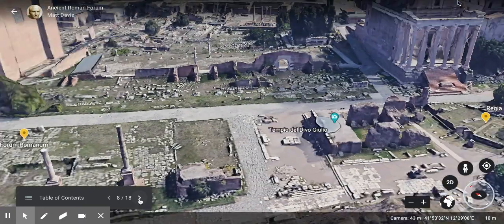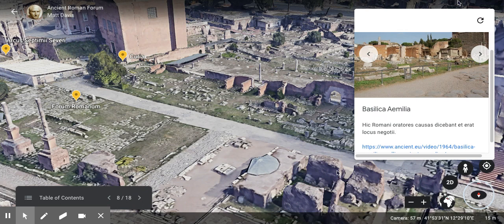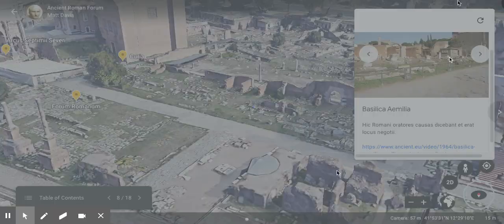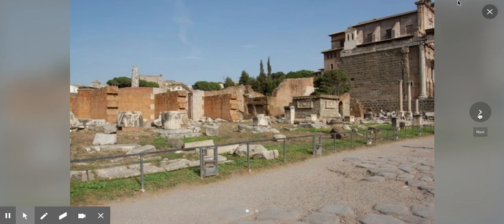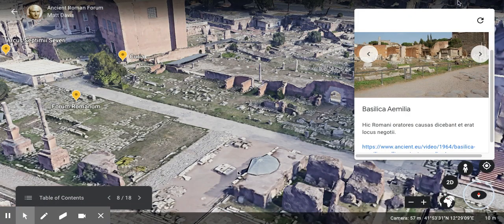Next we're going to look at the Basilica Aemilia. Here, Roman orators used to plead cases, and it was a place of business — a big, giant basilica with an open area in the middle of the building where people could meet and law cases could be heard. Here's a picture of it today, and here's a reconstruction — pretty nice.